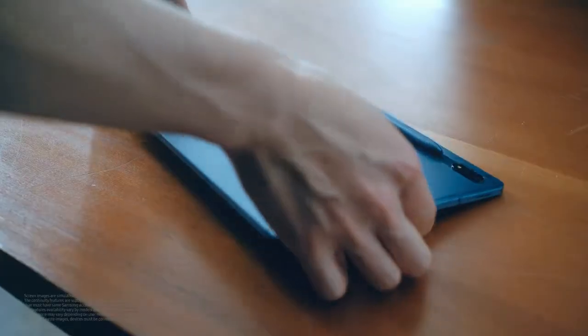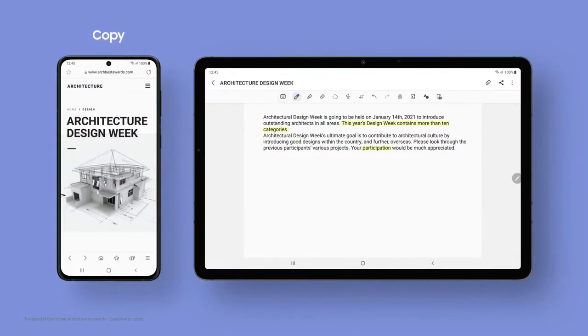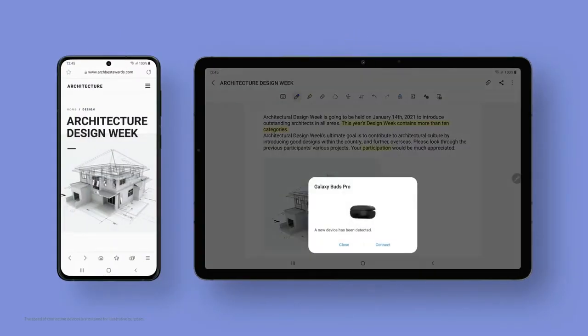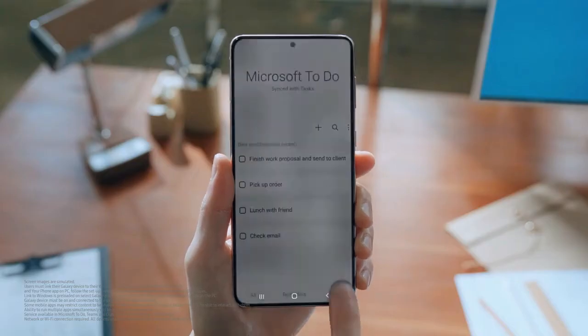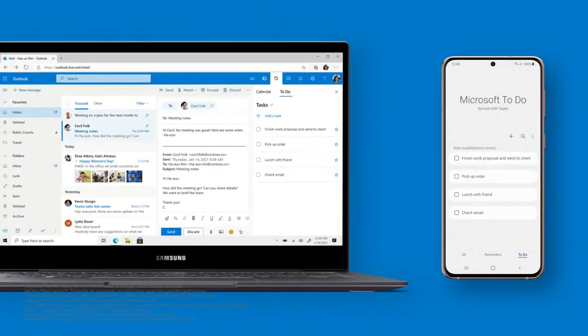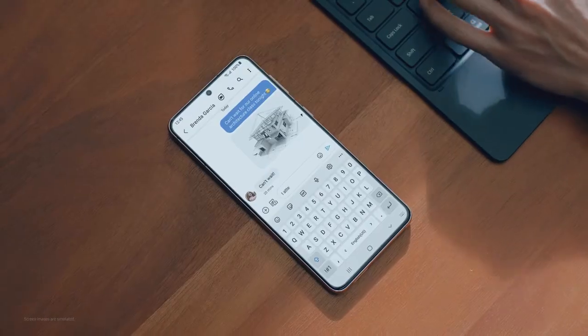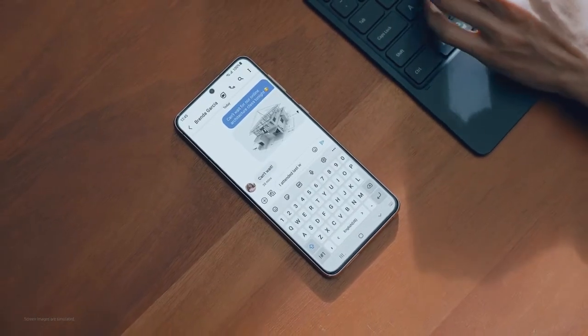Experience seamless continuity between phone, tablet, and computer. Sync Samsung Reminders with Microsoft and manage them on apps like ToDo, Outlook, and Teams. Feel free to start a project from your phone and finish up on a tablet or PC.